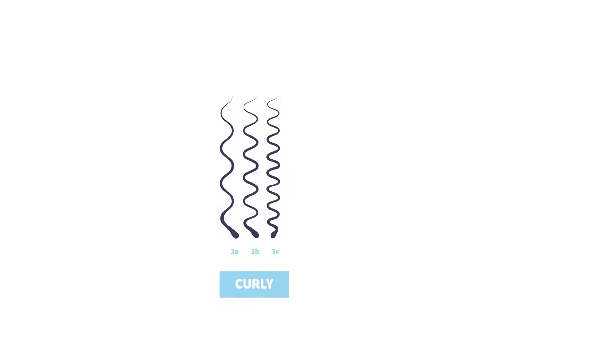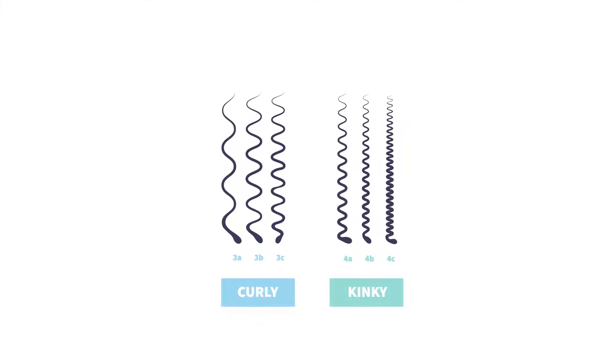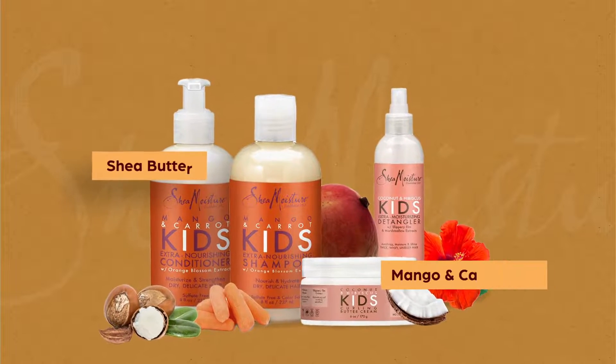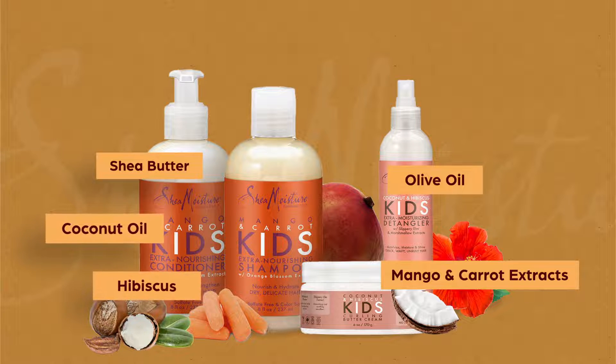It is ideal for curly hair types 3A, 3B, 3C, 4A, 4B, and 4C. The extra nourishing combo has shea butter, mango and carrot extracts, coconut oil, olive oil, and hibiscus to clean, moisturize, and detangle kids' fine and delicate curls.